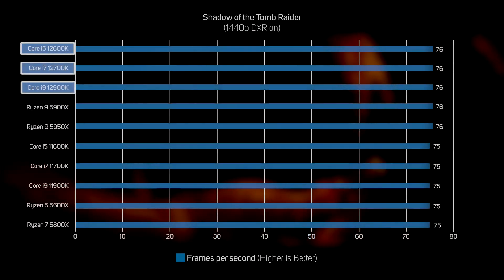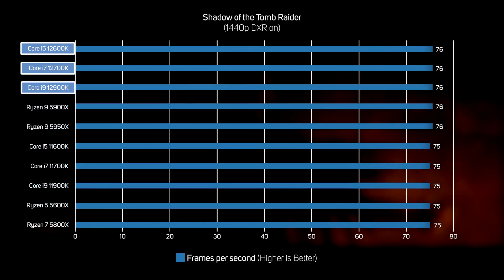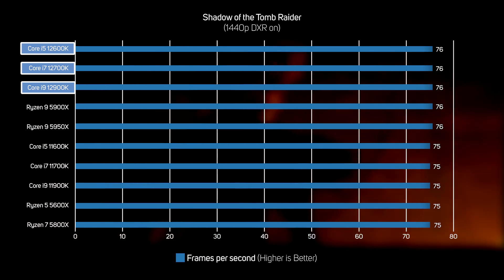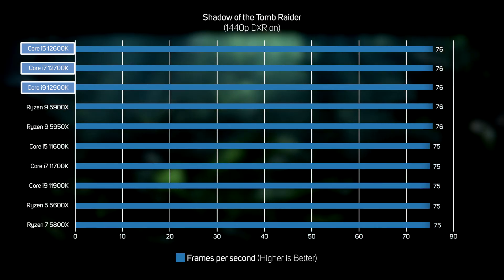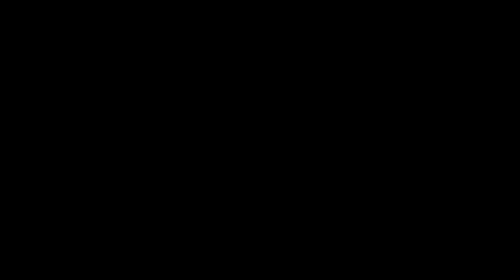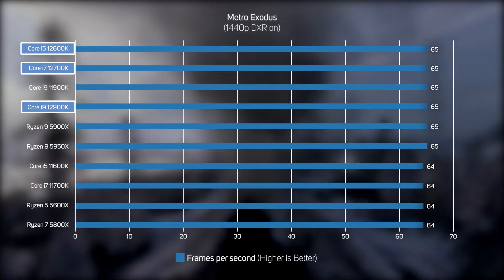After seeing the significant boost to single-threaded rendering speed in Cinebench, we were keen to see how the new processors perform in games. In Shadow of the Tomb Raider, all the CPUs prove to have near-identical performance. The performance difference in games between CPUs is marginal at best — any one of these modern mid-range to high-end CPUs will give you brilliant gaming performance. Make sure you buy a good CPU, but you'll get more benefit out of upgrading the GPU, as that's what really bottlenecks frame rates in most games. Metro Exodus showed the same pattern — the key takeaway is that CPU choice really doesn't matter for gaming. Spend your money on a better graphics card instead.